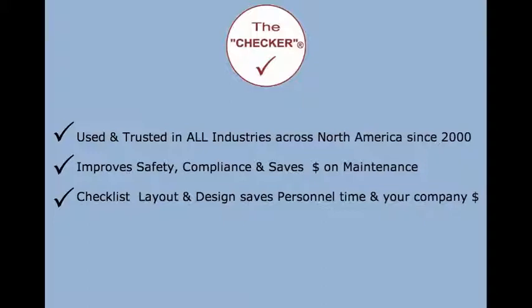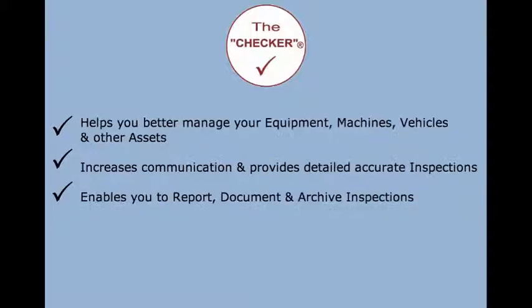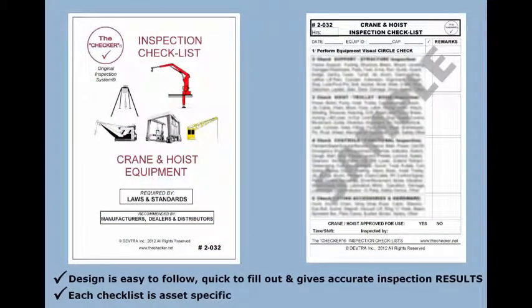Saves money on maintenance. Checklist layout and design saves personnel time and your company money. Helps you better manage your equipment, machines, vehicles, and other assets. Increases communication and provides detailed, accurate inspections. Enables you to report, document, and archive inspections. The checklist design is easy to follow, quick to fill out, and gives accurate inspection results. Each checklist is asset specific.